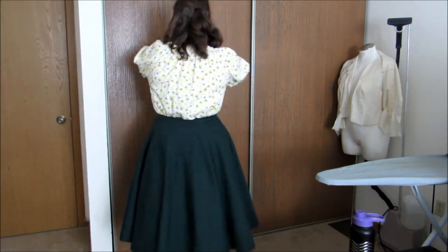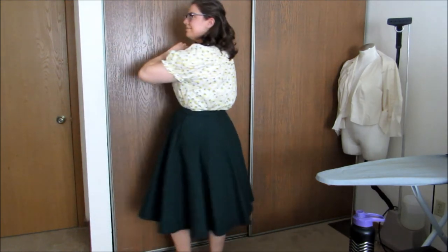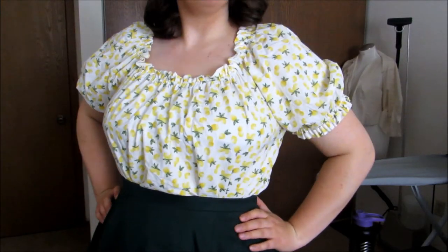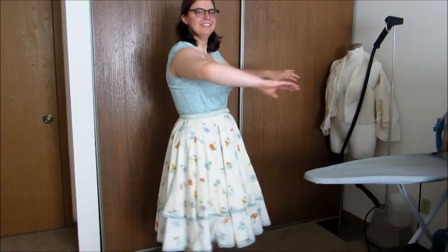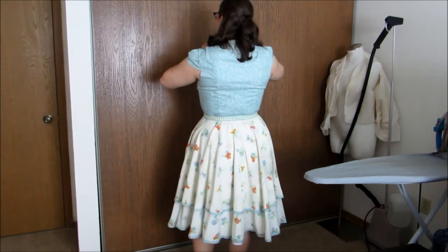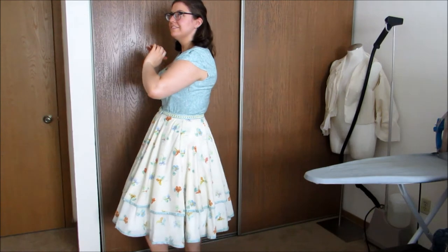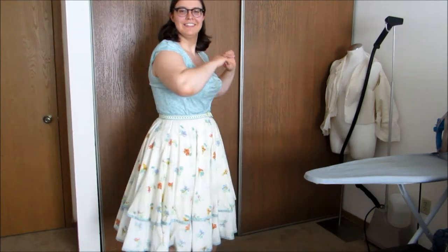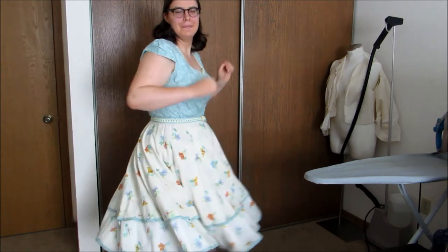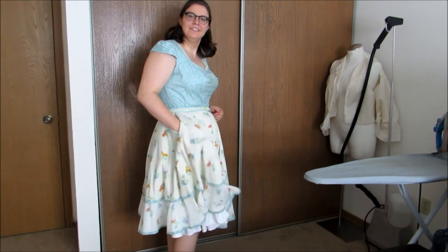I loved it so much I made another one in this cute lemon print fabric! Fun fact, I made both this shirt and skirt in celebration of getting my second dose of the COVID vaccine. The skirt of this dress is old bedsheets from my partner's mother and the lace on the neckline and the belt is from her sewing stash. I feel like Maria from the Sound of Music in this dress, which is my ultimate goal. It has a full circle skirt, perfect for twirling, and pockets!